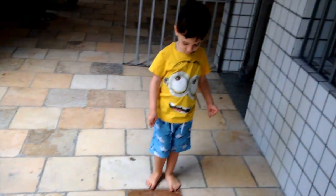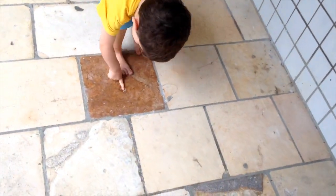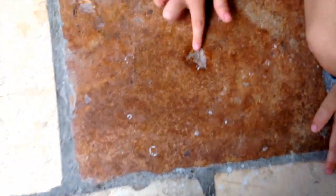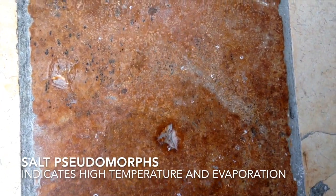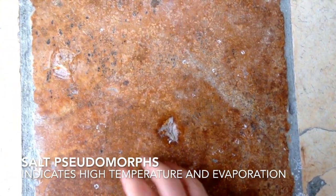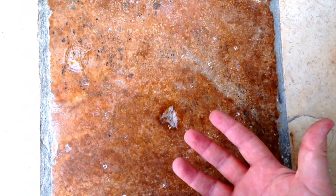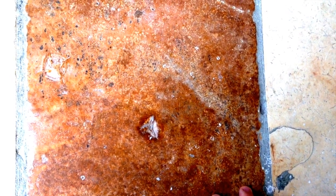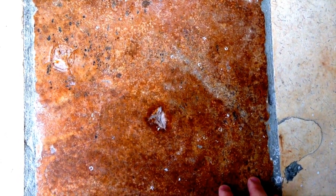Those are salt crystals that started to grow inside the sediment and disturb the sediment around them. What that means is that there was definitely a lot of evaporation and the lake water was very saturated — saturated in salt, or in this case gypsum, which is calcium sulfate (CaSO₄).